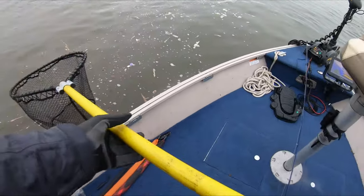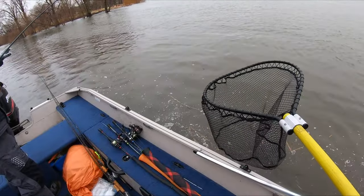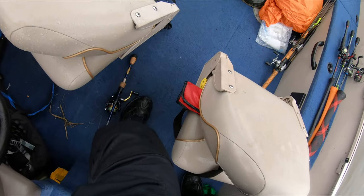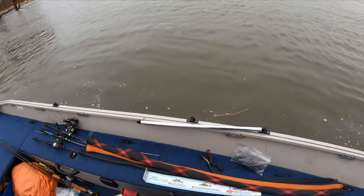Holy geez. How did you think that was a musky? When it came up I just saw something long and thin. I knew it wasn't a walleye and I thought I saw a silver flash — I thought it was a small one. That wasn't a small musky, that was a big nasty catfish.